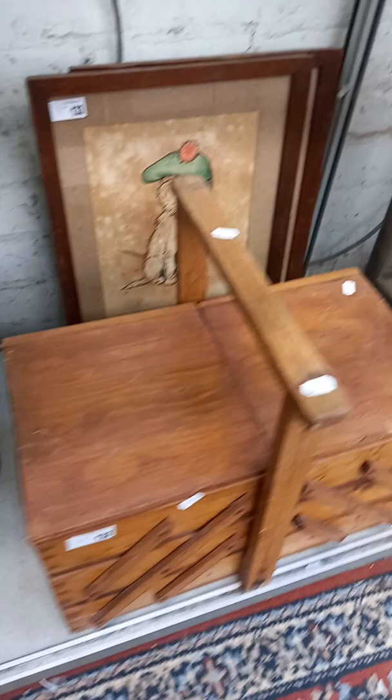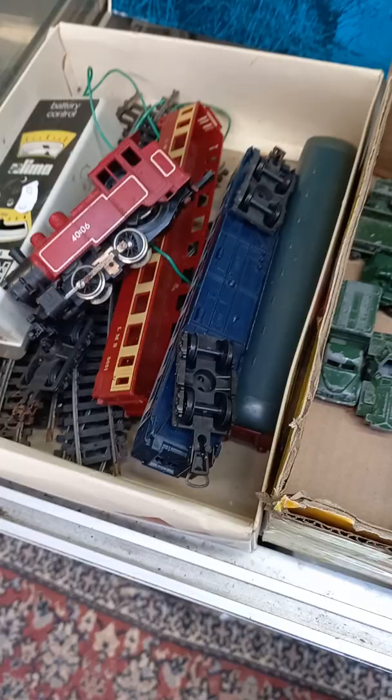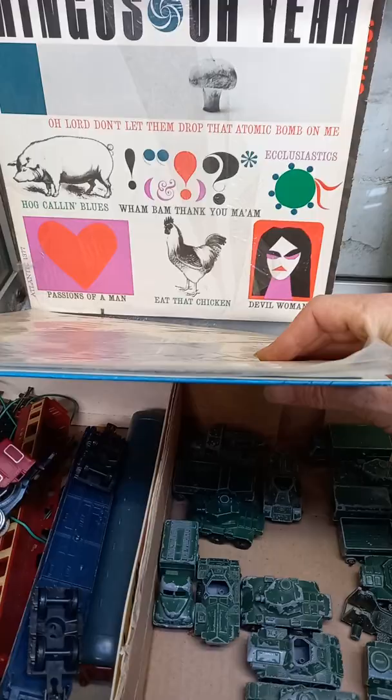A couple of nice little watercolours after Cecil Alden — a little Scottish terriers. Expandable selling box. A good little lot of diecast Lesney and Hornby HO gauge. Sort of blues and jazz records — Miles Davis, Charles Mingus, some good stuff in there, John Coltrane.